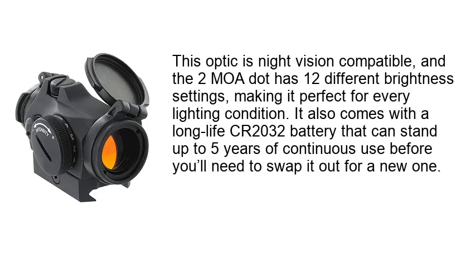This optic is night vision compatible, and the 2 MOA dot has 12 different brightness settings, making it perfect for every lighting condition. It also comes with a long-life CR2032 battery that can stand up to 5 years of continuous use before you need to swap it out for a new one.